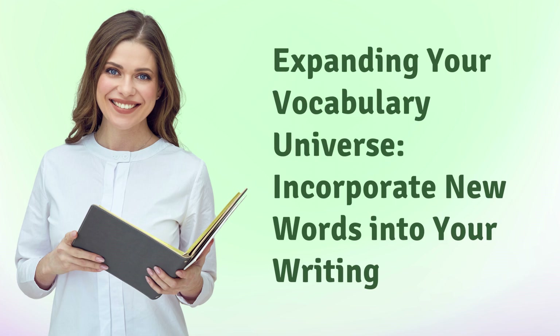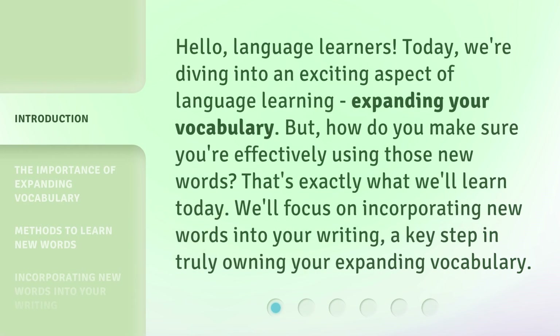Hello, language learners. Today, we're diving into an exciting aspect of language learning: expanding your vocabulary. But how do you make sure you're effectively using those new words? That's exactly what we'll learn today. We'll focus on incorporating new words into your writing, a key step in truly owning your expanding vocabulary.